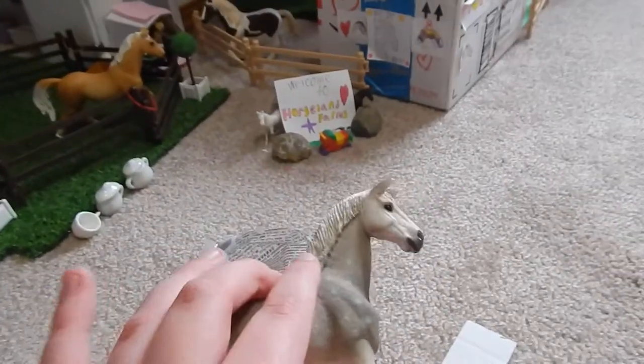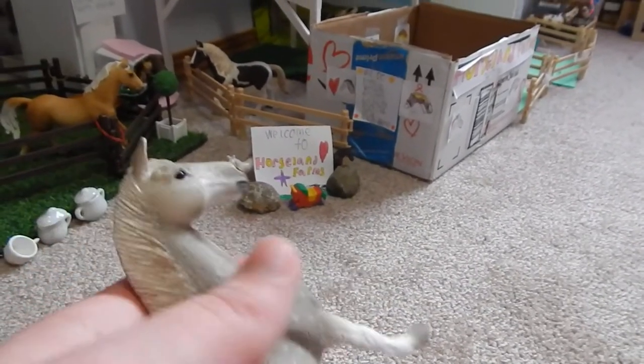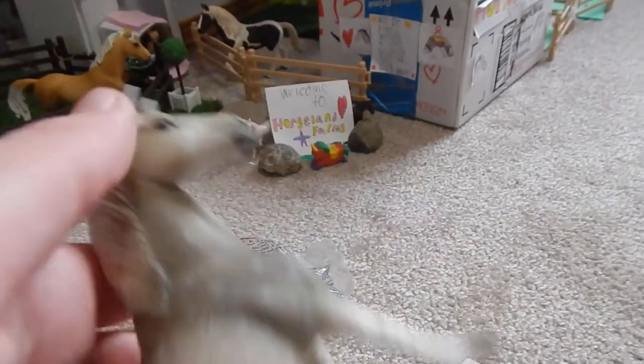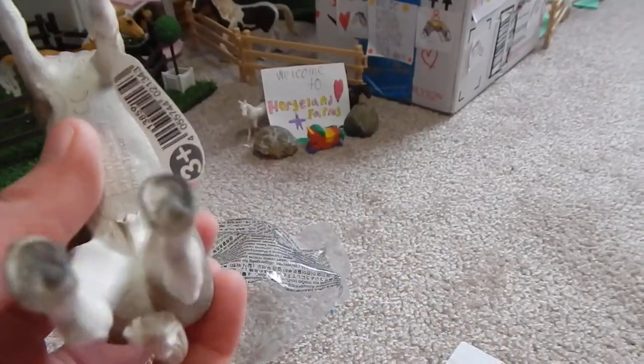He might be my new favorite Shlyke Horse — he is so pretty. He's like a dappled gray, which is my favorite color of horse. He has this skinny little tail and a very short mane. He has a sweet white face, and he has dapples all over.